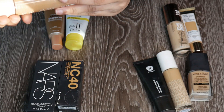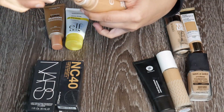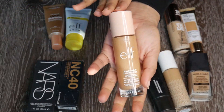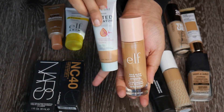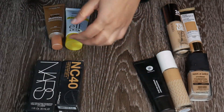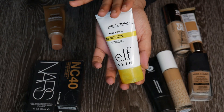Next is the e.l.f. Halo Glow Liquid Filter in shade 4 Medium. Lovely product — the packaging is classy but a little bulky. The product is nice and glowy; I have an entire video dedicated to it. I really enjoy using it and it's not too old. I'm not a huge fan of e.l.f. Skin overall, but the glow is amazing.